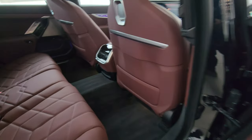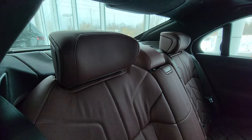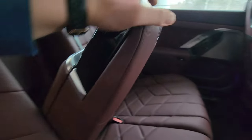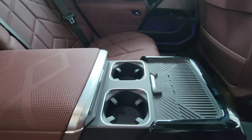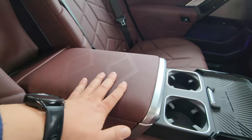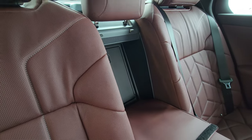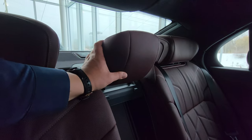In the back, take a look at these beautiful seats. In the center, pull that down — we've got a wireless charger, cup holders, some storage space, two USB Type-C charging ports, and velcro to secure that center pass-through. There's also a headrest that flips up in the center as well.